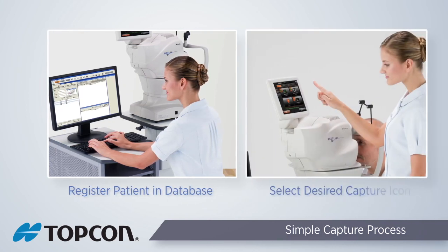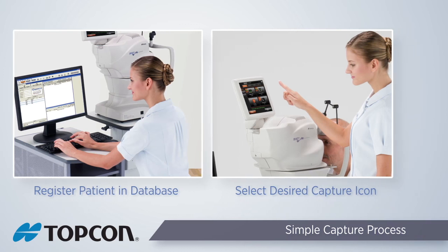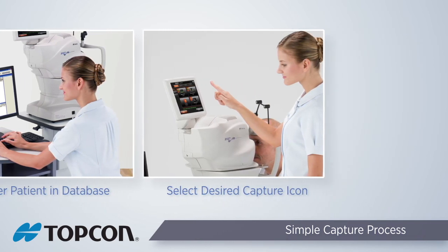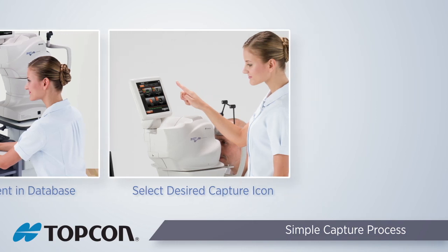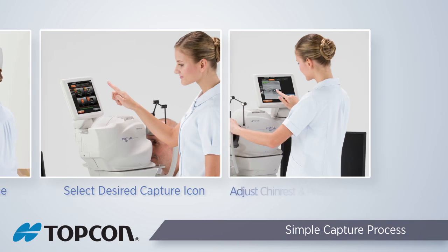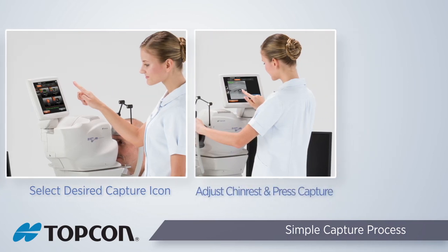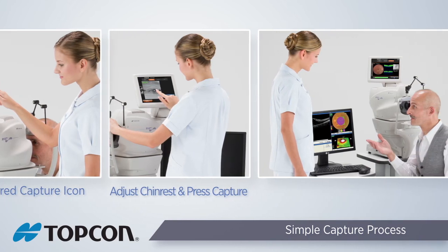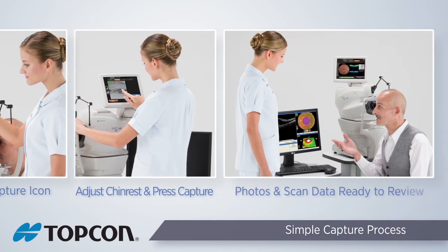Utilizing the advanced software and alignment technology, the 3D OCT-1 automatically aligns itself and captures an OCT and color fundus image. This automated process helps improve consistency and the quality of the scans between technicians. The OCT scans and color fundus photo are automatically saved and analyzed, making it easier for the operator to focus their attention on the patient.